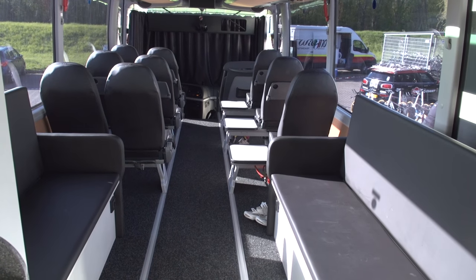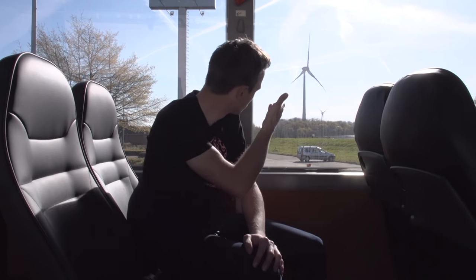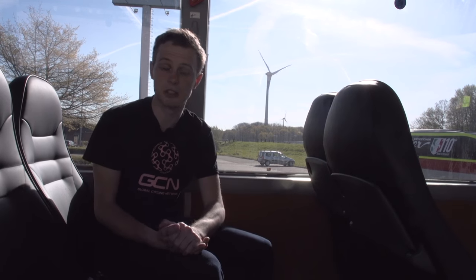I hope you've enjoyed our look around Giant Alpecin's pretty much brand new, one-year-old team bus. It's very cool — something about it being really minimalistic, not having anything extra on board, but really practical. We're going to end it with a typical Dutch scene: I'm at a bike race in Holland on a Dutch cycling team's bus with wind turbines in the background. If you like this video don't forget to give it a thumbs up and hit share. To see the rest of our videos from the 2016 Giro d'Italia, click right there. To see our team bus tour playlist click down there, to subscribe to GCN click on the globe, and to visit our shop click down there.